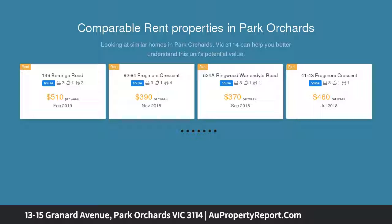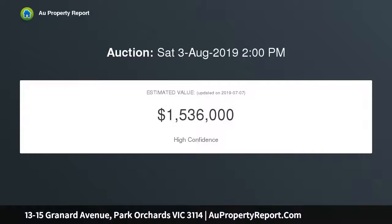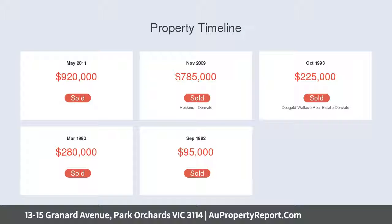Resting high upon the hill with spectacular views, the interior delivers everyday comfort and plenty of family flexibility. A spacious lounge room with a bay window flows through to a formal dining room and a separate family room and meals area, all framed by picturesque garden views.